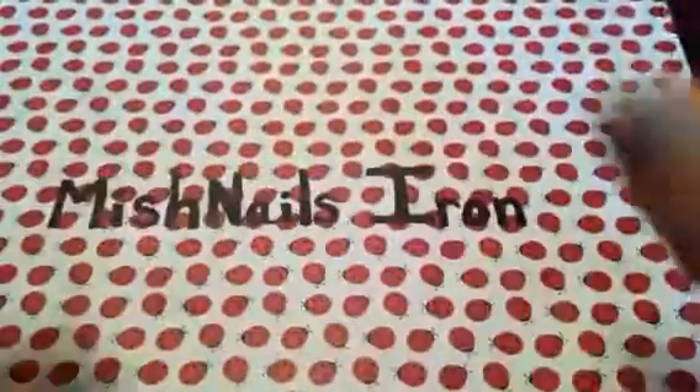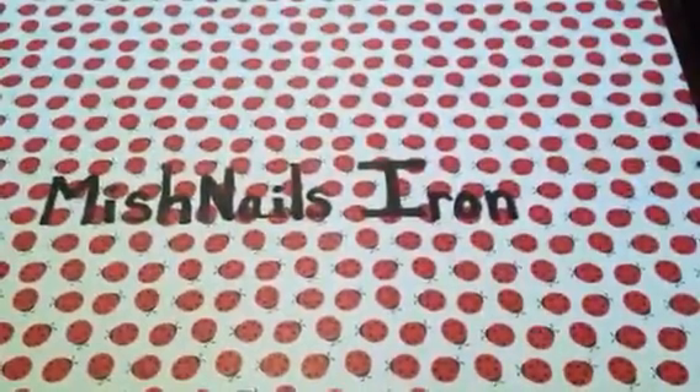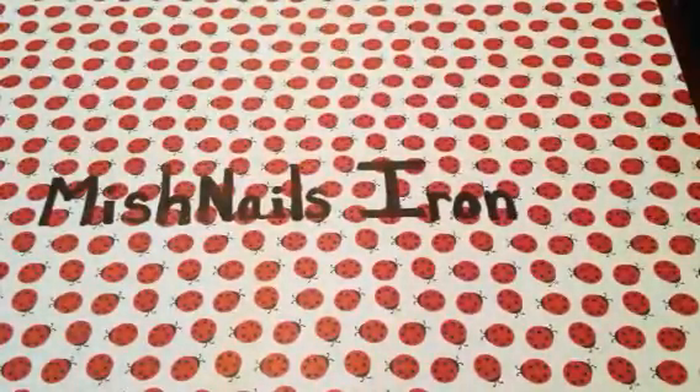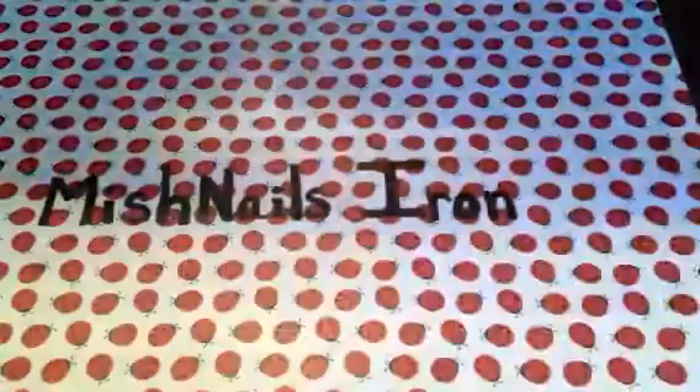Hi guys, it's me again. Here's the second part to my haul. I went to Value Village to check things out and I got a few things from there.